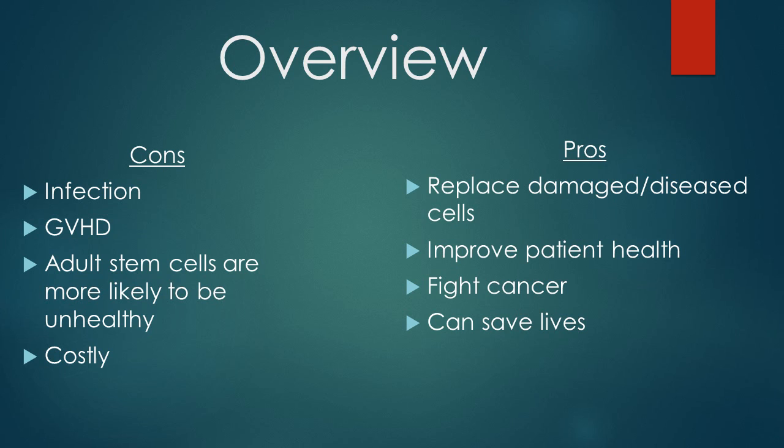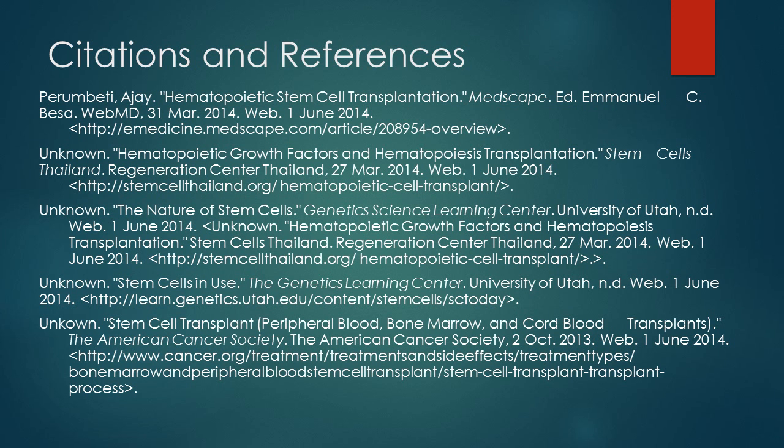However, there are stories of recovery because of stem cell therapy, and there are benefits to their practice, such as improved immunity and cancer remission. But at the same time, there is no way to guarantee a successful stem cell transplant. I hope this presentation helped you understand hematopoietic stem cells, stem cells in general, and the different methods of transplantation with stem cells.